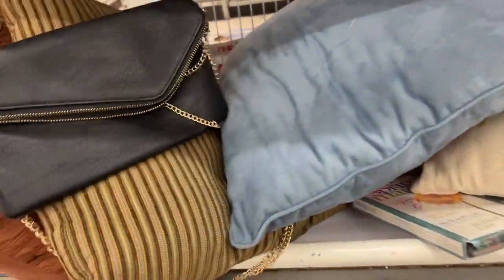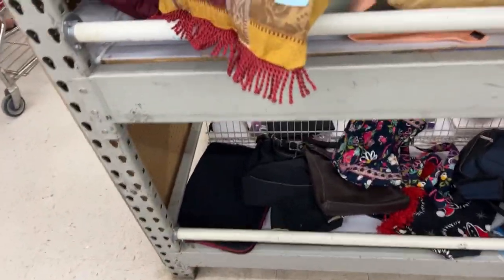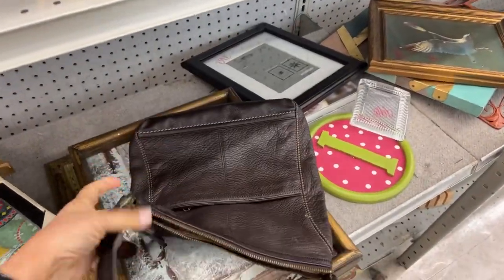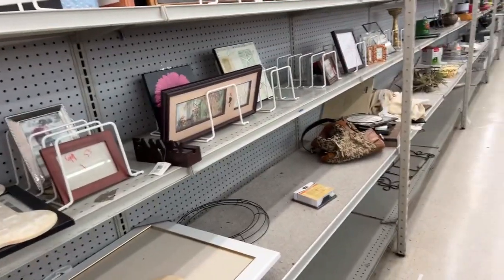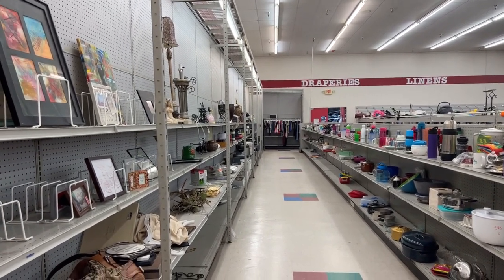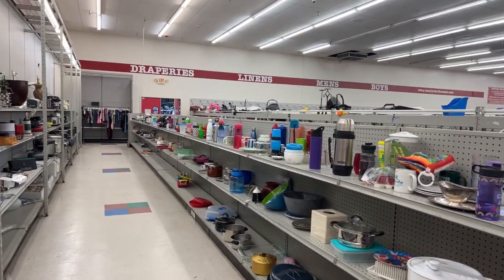That was so funny — that fake Chanel didn't even have any C's on it. At least put the fake logo! This looks like a Fossil or something — it's The Sack, I think. Yeah, that's what it feels like. When you look at purses for so long you can spot them a mile away. Looks like 38 people are watching — thanks for the thumbs up guys. I do like patchwork — yes, went thrifting yesterday, good.